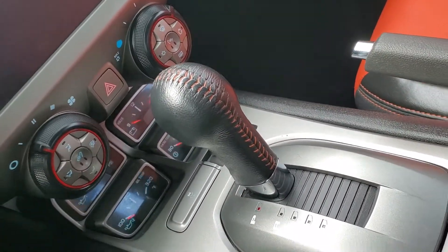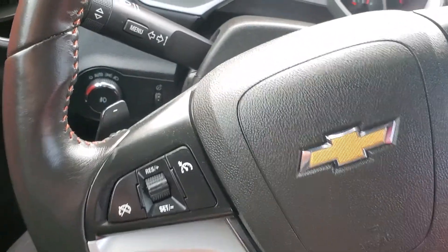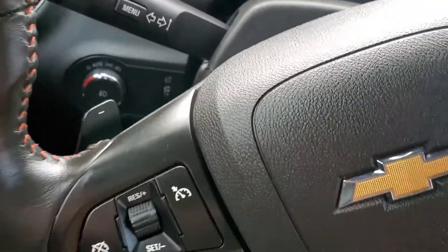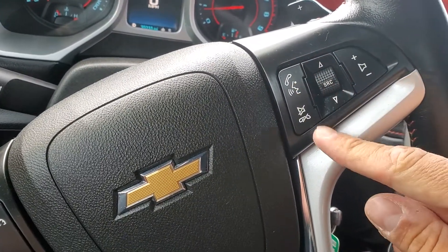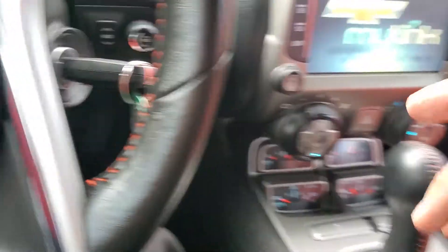Let's go ahead and start this baby up. Starting up here. You do have automatic lights, as you see there. Then you've got your cruise control. Hands-free calling, all set up through Bluetooth. Volume control, all on the steering wheel.